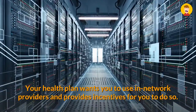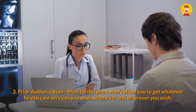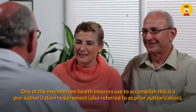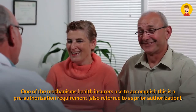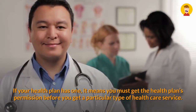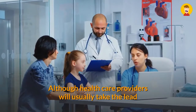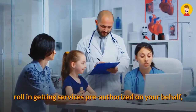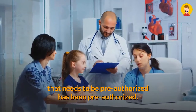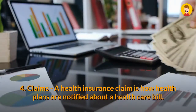Your health plan wants you to use in-network providers and provides incentives for you to do so. Three: Prior Authorization. Most health plans won't allow you to get whatever health care services you wish, whenever and wherever you wish. One mechanism health insurers use is a pre-authorization requirement, also called prior authorization. If your health plan has one, you must get the health plan's permission before getting a particular type of health care service. If you don't get permission first, the health plan will refuse to pay and you'll be stuck with the bill. Although health care providers usually take the lead in getting services pre-authorized, it's ultimately your responsibility to make sure it's been done — after all, you're the one who pays if this step is skipped.